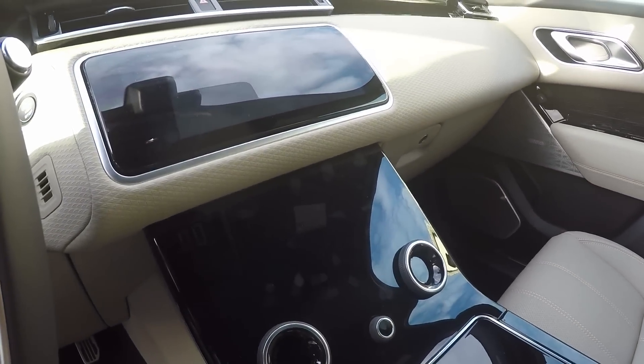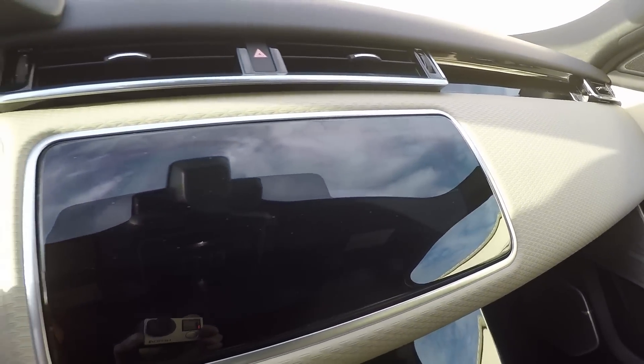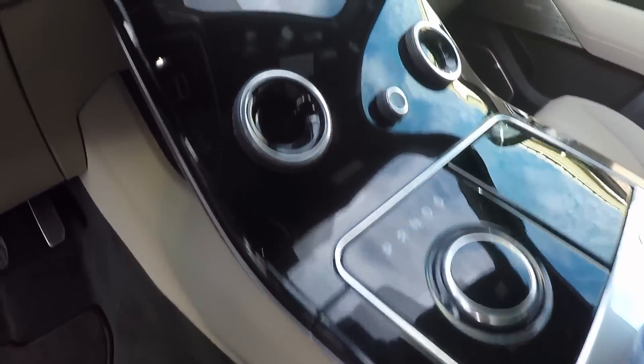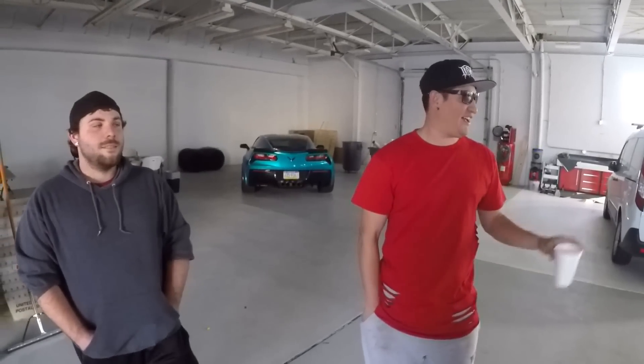I like the pattern on the dash too. I thought about going with all black — like the piano black finish. Yeah, I'd probably drive that every day.